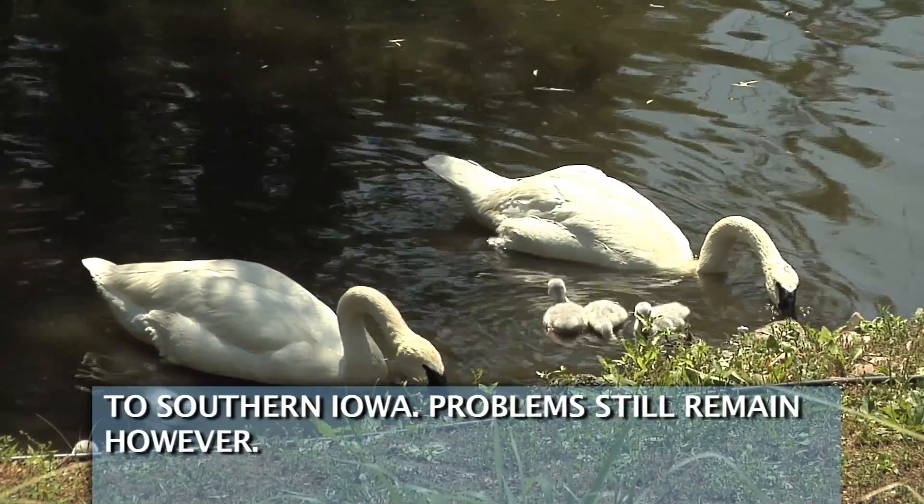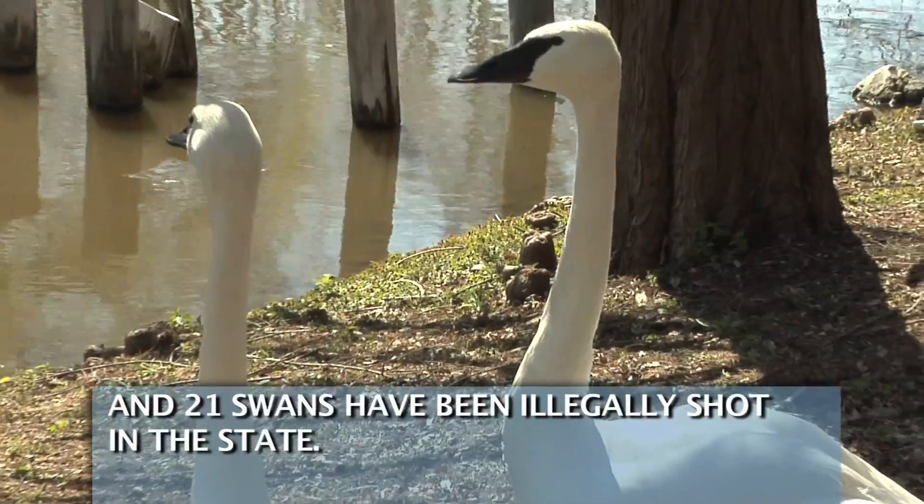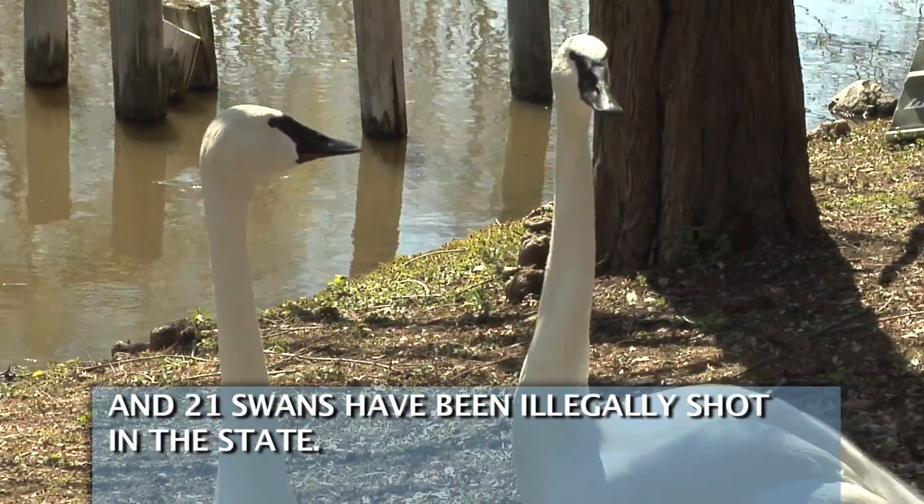Problems still remain, however. Trumpeter swans have died due to collisions with power lines, and 21 swans have been illegally shot in the state.